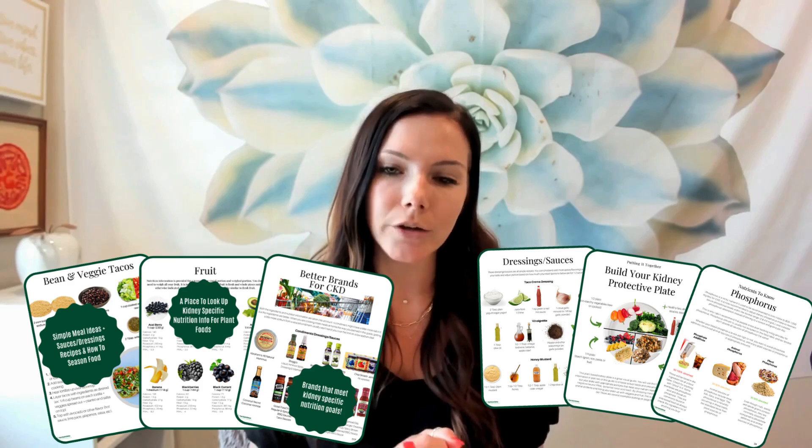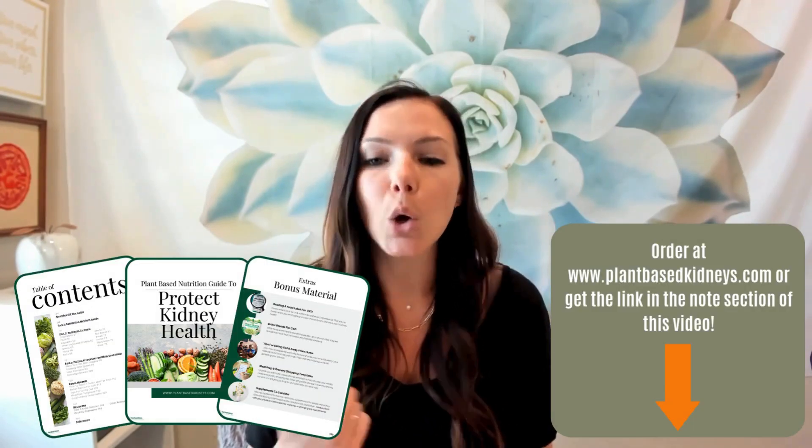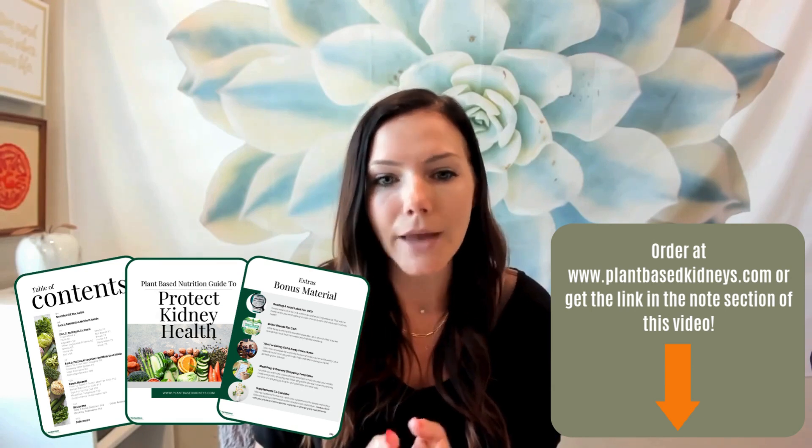I created it for people with kidney disease who are struggling with how to get more plants in their diet. It's not something that has to be 100% plant-based — it's for wherever you're starting and wherever you're trying to go. You can get the link in the notes section of this video or head to plantbasedkidneys.com to order it. I also have a ton of free resources on my website, YouTube channel, and Instagram. I'm Michelle Crossmer, a renal dietitian, and I appreciate you being here on this journey to protect your kidney health.